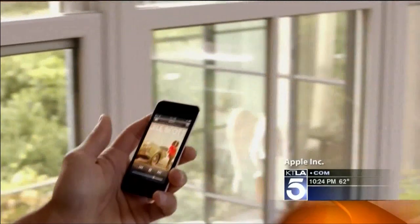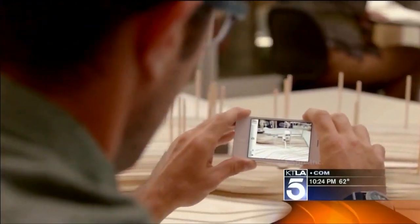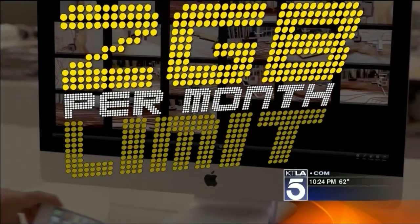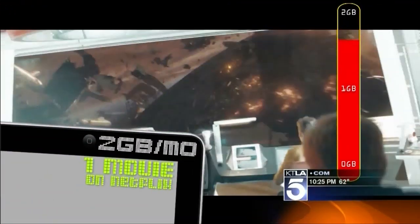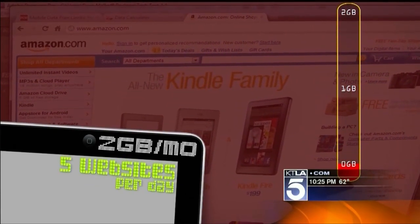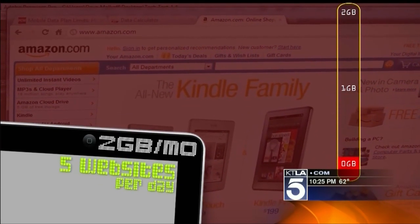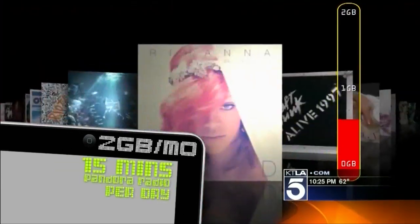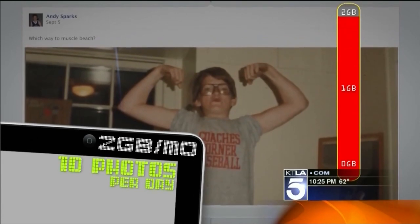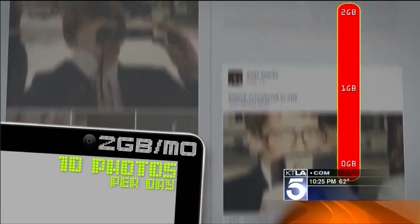But all that speed ain't cheap. Most cell phone companies limit how much you can use their system. Let's say your limit is two gigabytes per month — more than 90% of customers use two gigabytes or less data per month. Watching just one high-def movie on Netflix per month automatically puts you over the limit. But even for casual users — looking at five websites a day, listening to 15 minutes of Pandora, uploading 10 photos to Facebook per day — also puts you over the limit.